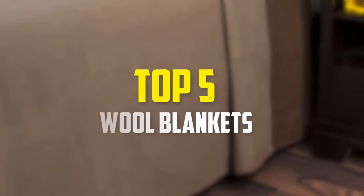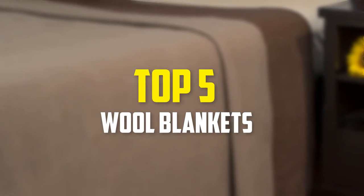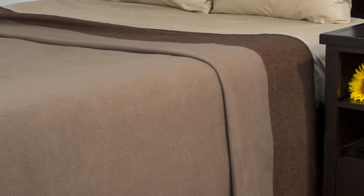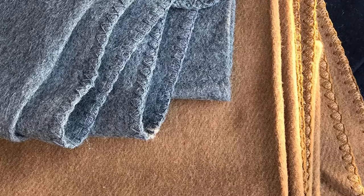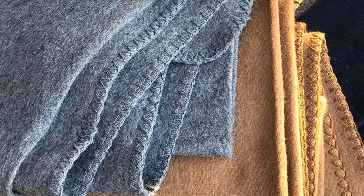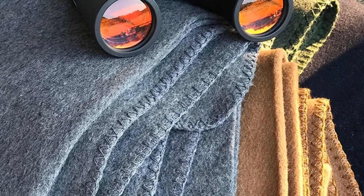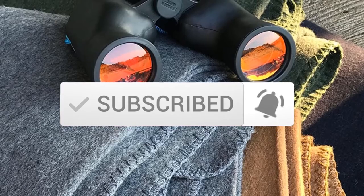Hey guys, in this video we're gonna be checking out the top 5 best wool blankets available on the market for their true quality. I made this list based on my personal opinion and hours of research, and have listed them based on popularity, quality, price, durability, user opinions, and more. If you want to see more information and the updated price, you can check out the description below, and also make sure to subscribe for more reviews. So let's get started.